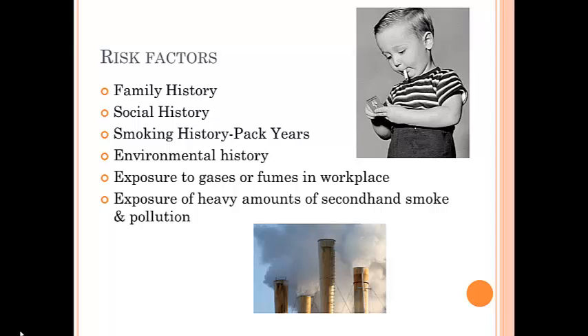COPD is almost always caused by smoking. Over time, breathing tobacco smoke irritates the airways and destroys the stretch fibers in the lungs. Other things that put our patients at risk include breathing chemical fumes, dust, or air pollution over a long period of time. Secondhand smoke also increases our patients' risk. It usually takes many years for the lung damage to start causing symptoms, so COPD is most common in people older than 60.